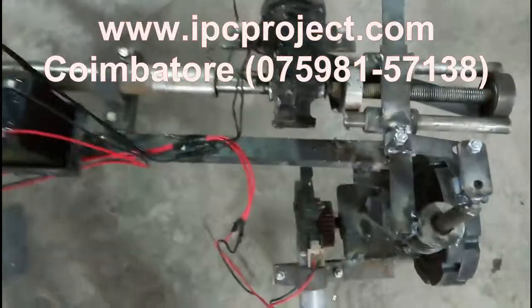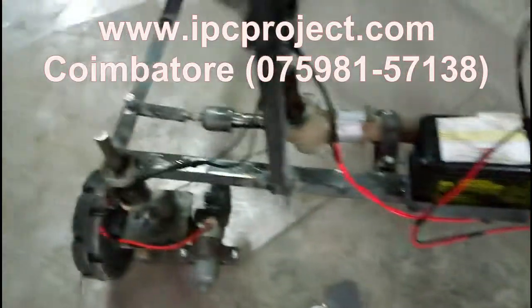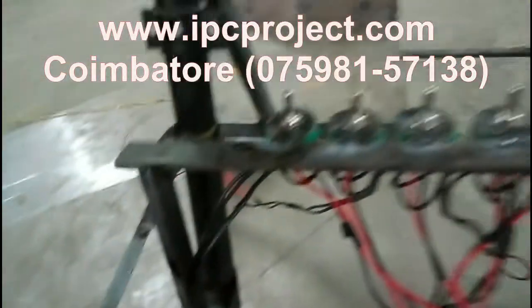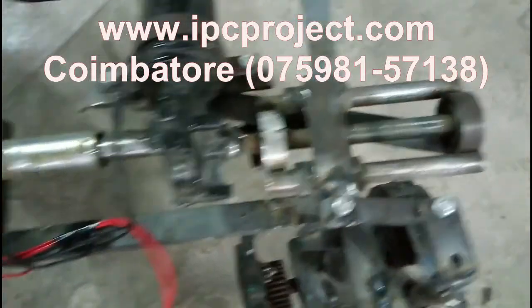At Innovator Project Training Institute, we have a rich experience of over 13 years of project training in streams like Mechanical, Mechatronics, Automobile, Robotics, Production, Electrical and Electronics, Electronics and Communication, Instrumentation, Aeronautical and Marine Engineering Platforms.